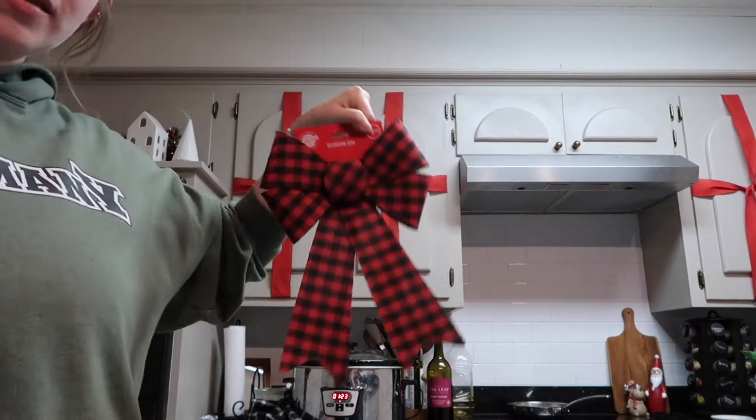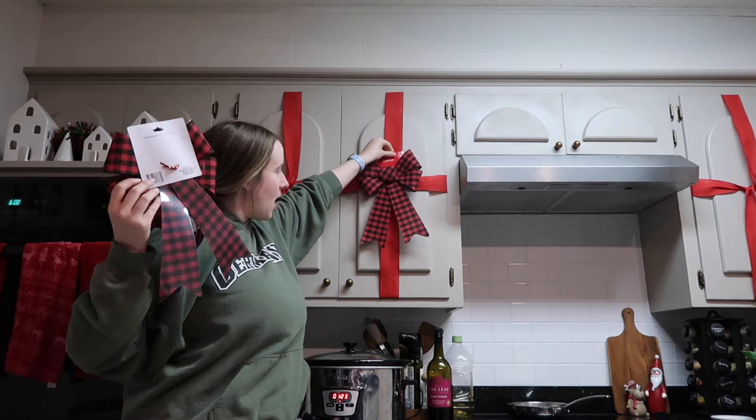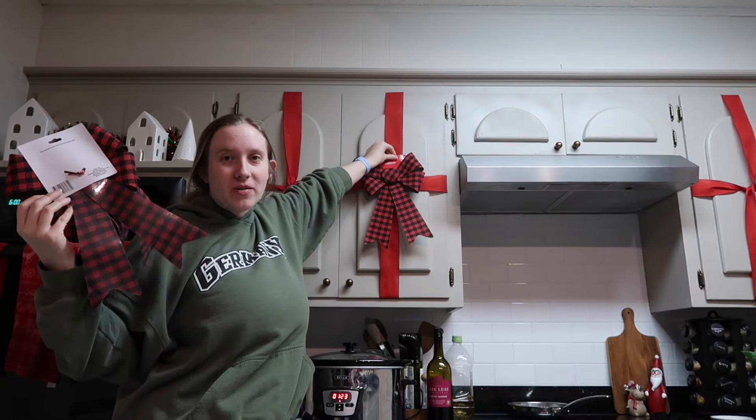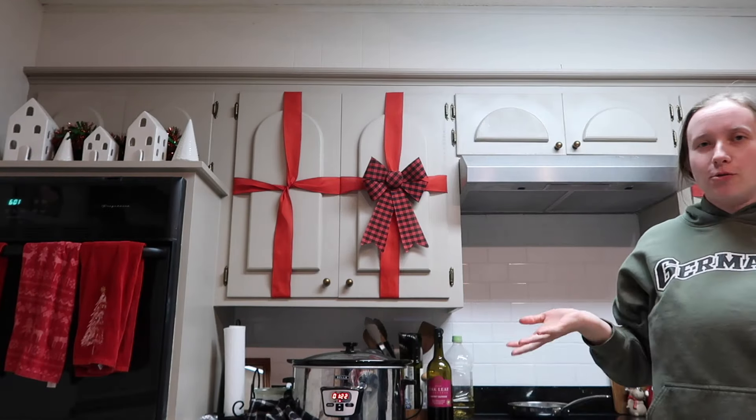I got these from the Dollar Tree — I know they don't really match, but they were $1.25 and they match the ones that are already up here, so it's just gonna have to do. It doesn't look too bad, doesn't look horrible.